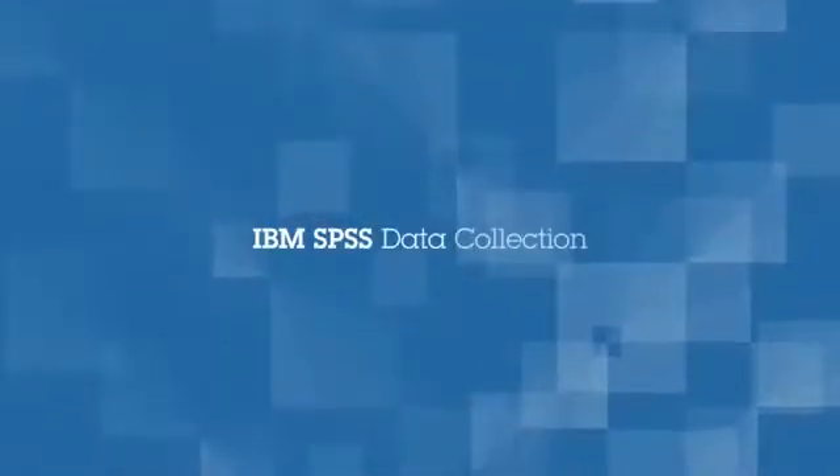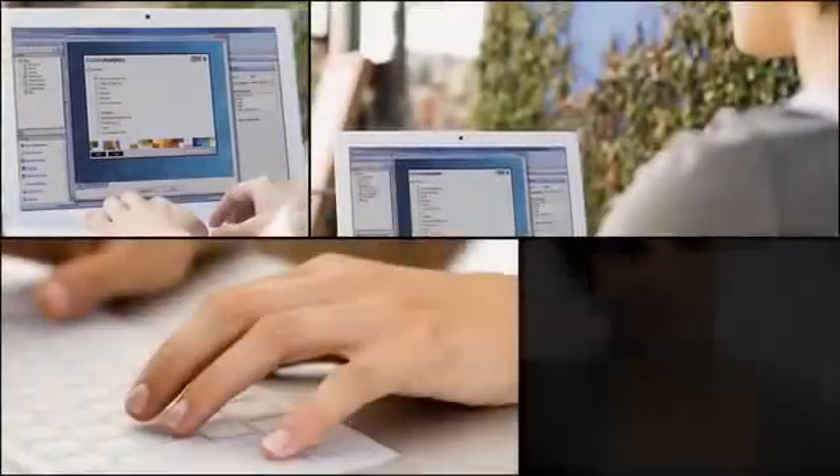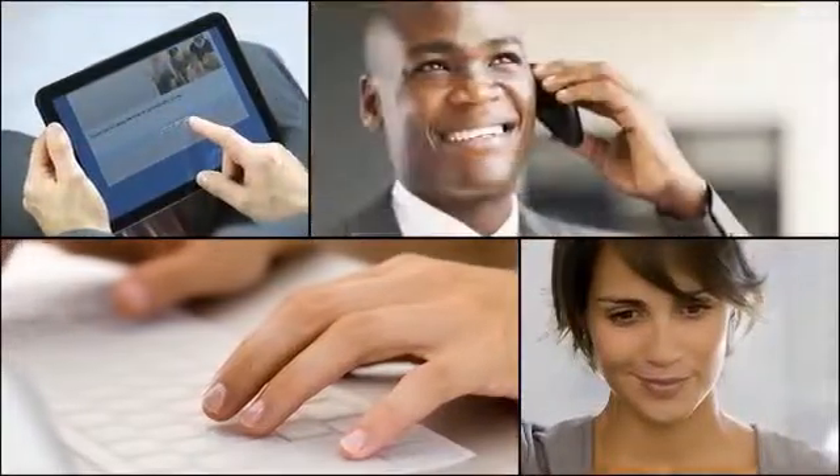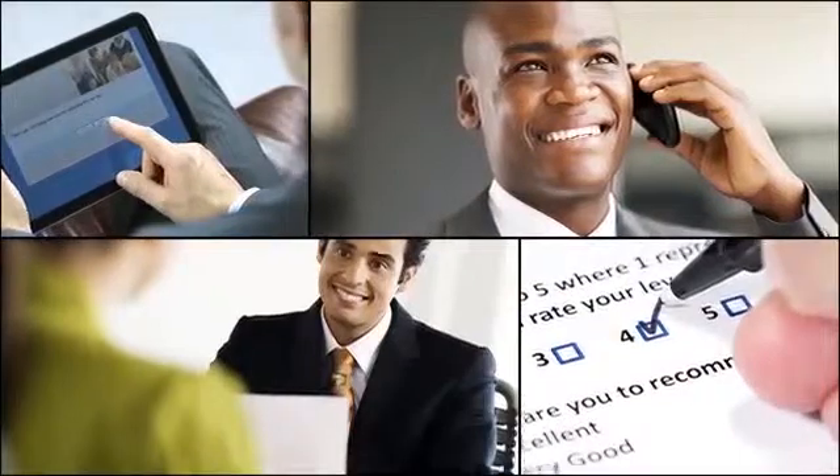IBM SPSS Data Collection can help make this a reality. IBM SPSS Data Collection software combines online surveys, phone interviews, in-person interviews, and paper-based surveys into one solution.